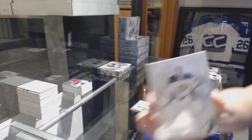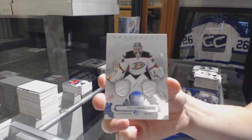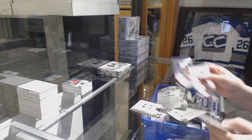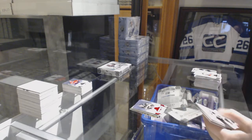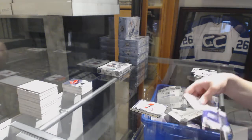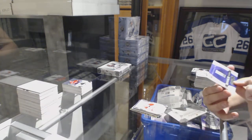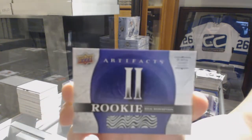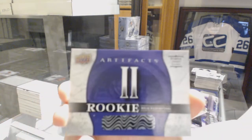We've got a dual jersey number 2-165 for the Anaheim Ducks, John Gibson. Number 2-99 Ruby, Mario Lemieux for the Pittsburgh Penguins. Rookie number 99 for the Montreal Canadiens, Nikita Sherbach. And we've got a Rookie Redemption Purple Dual Jersey number 2 — if I'm not mistaken, that is Nolan Patrick for the Philadelphia Flyers.